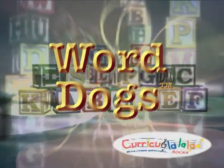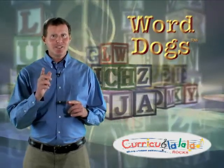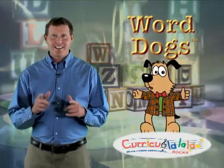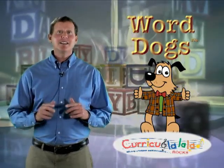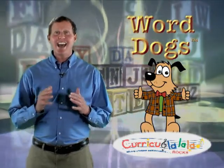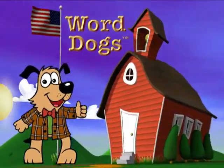Word Dogs is really plug-and-play all the way, but here are a few ideas that may help your students to get the most bang — okay, Wordy — the most bark for your buck. Let's take a look at what Word Dogs has to offer. If it's fun, it's done!